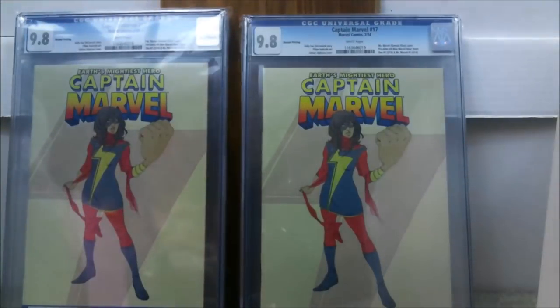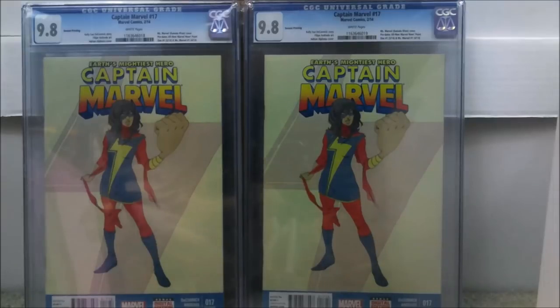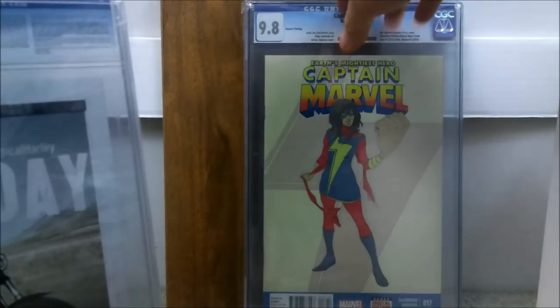I have two copies of Captain Marvel issue number 17 — the second print where there were only about 1,000 copies made. This predates the All-New Marvel Now 0.1 and is the first cover appearance of Kamala Khan, predating Ms. Marvel number 1. I bought both raw: paid about $40 for one and $60 for the other. After about $20-$25 for shipping and grading — I sent these to CGC back in 2015 — they both came back 9.8. Total paid: $88.88 for one and $65 for the other.